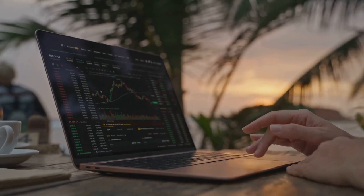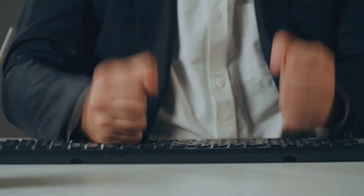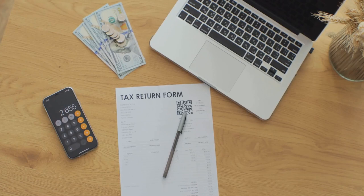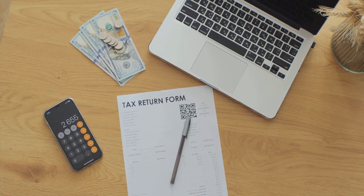Feeling overwhelmed? Yeah, crypto taxes can be like solving a Rubik's Cube blindfolded. That's where CoinLedger comes in — they make tracking and filing your crypto taxes a breeze, turning chaos into calm. Just try it once; trust me, it's a game changer.